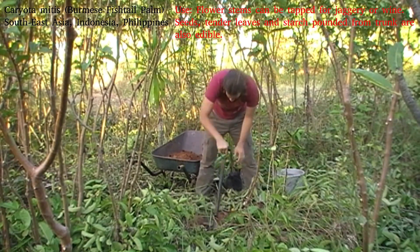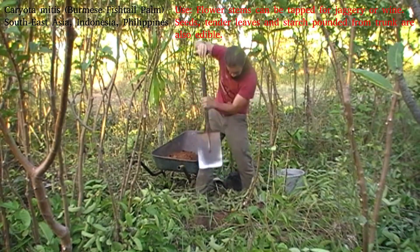Currently it's still in its juvenile state, so all of its leaves are still simple pinnate, but they are getting towards the stage where they will become bi-pinnate, which is very atypical for palms.